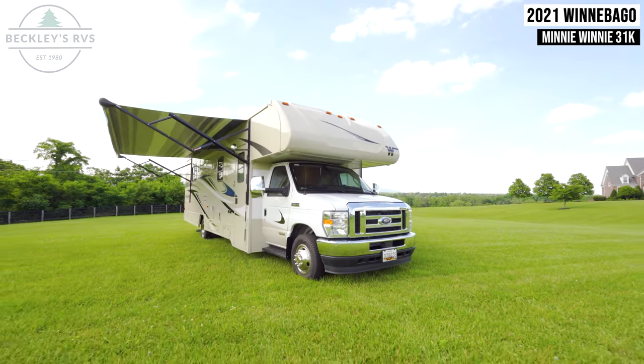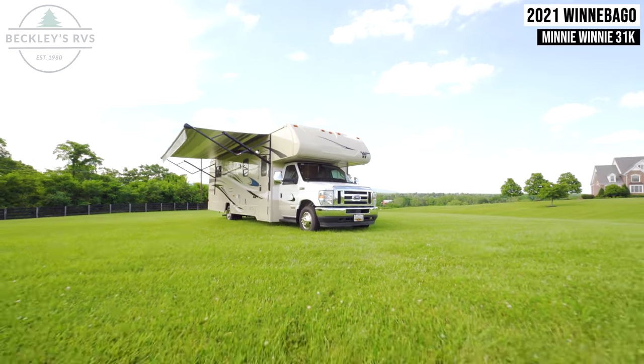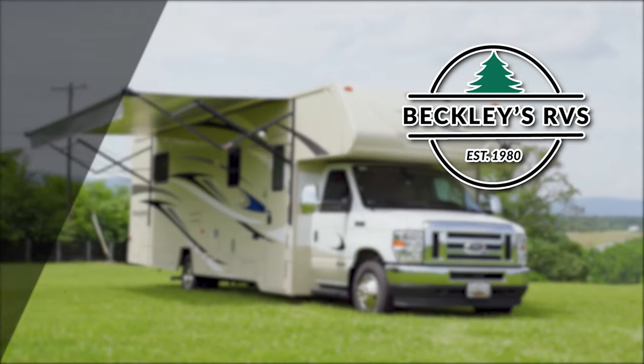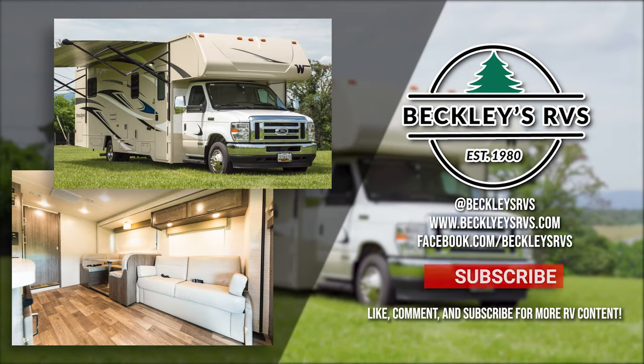For more information on this unit, visit our website — links in the description — or shoot us a call and visit us today. We'd love to be your RV dealer. Welcome to the family.